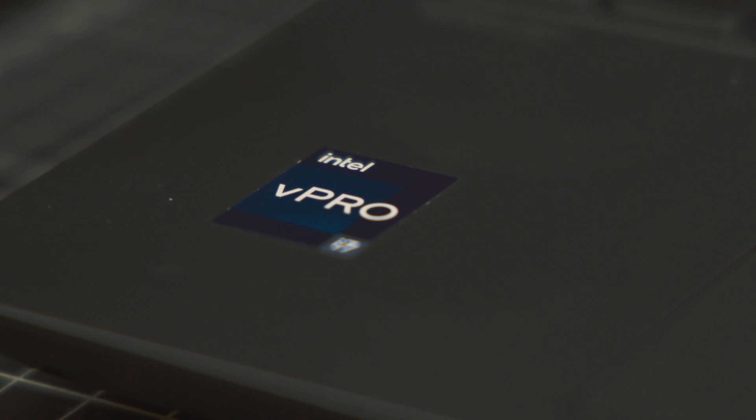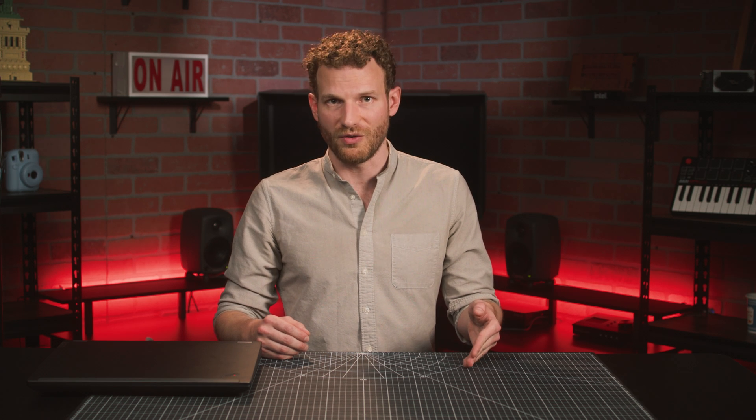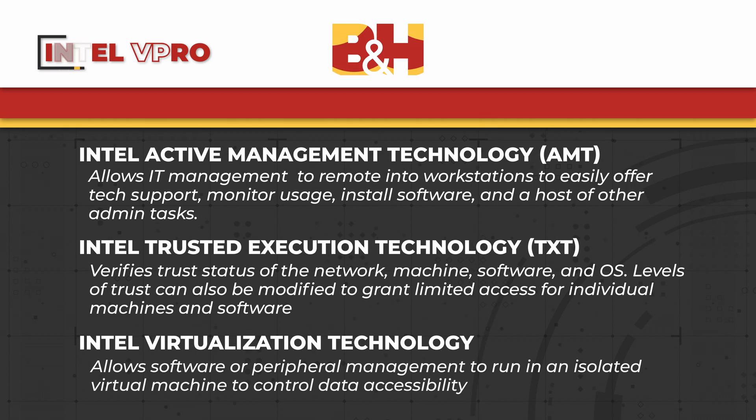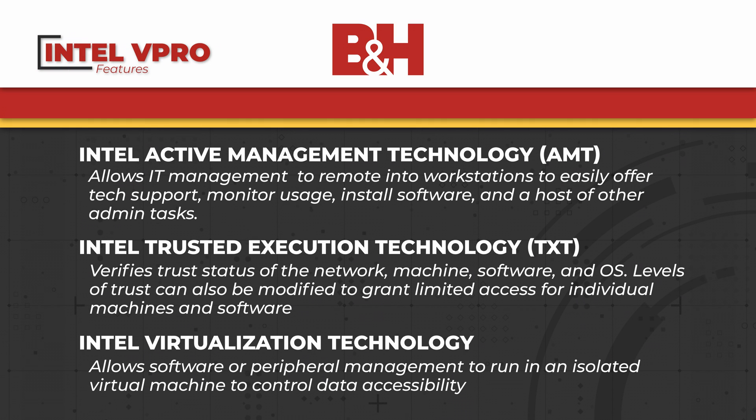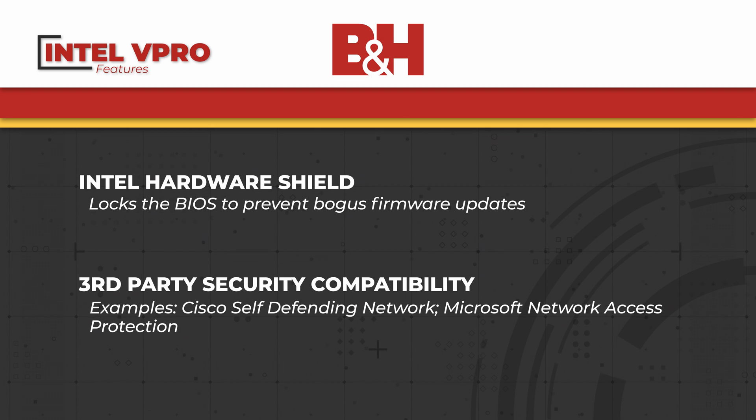Starting off, three of the CPU options are on the vPro platform. vPro-enabled workstations include several useful features for managing a fleet of company-owned machines, such as Intel Active Management Technology, Intel Trusted Execution Technology, Intel Virtualization Technology, Intel Hardware Shield, and support for other security platforms like Cisco Self-Defending Network and Microsoft Network Access Protection.